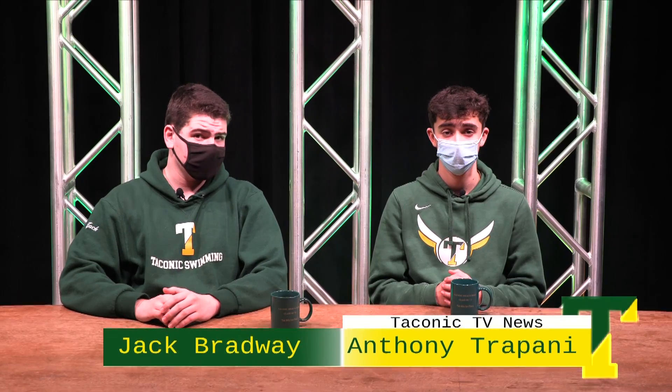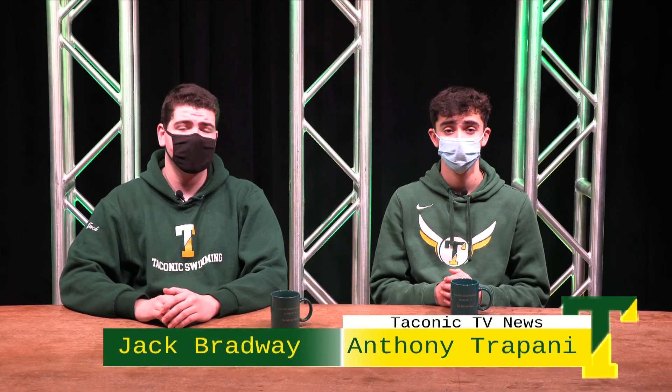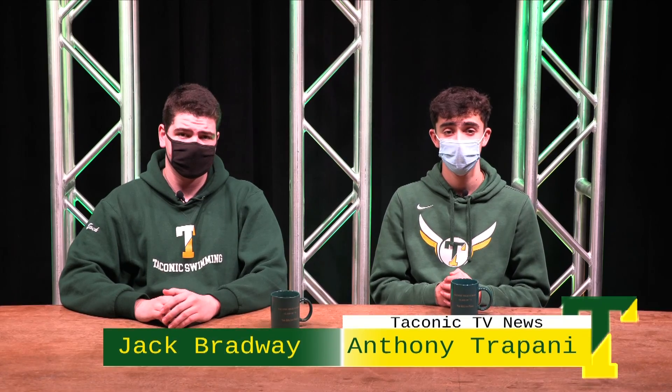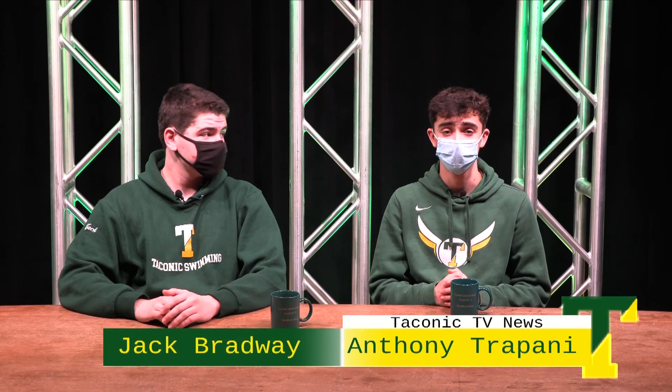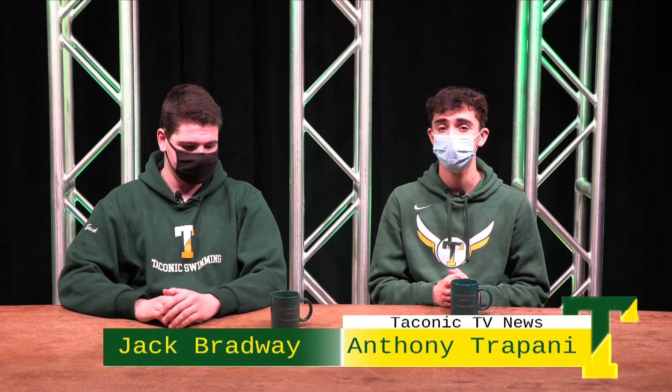Thanks Matt. There's also a swim meet against PHS today, as well as a boys basketball game against Westfield High at Westfield. JV is at 5:30 and Varsity is at 7. In addition to sports, for this holiday season, horticulture has made and is selling wreaths. To tell you more about that, we have Mr. Callahan.